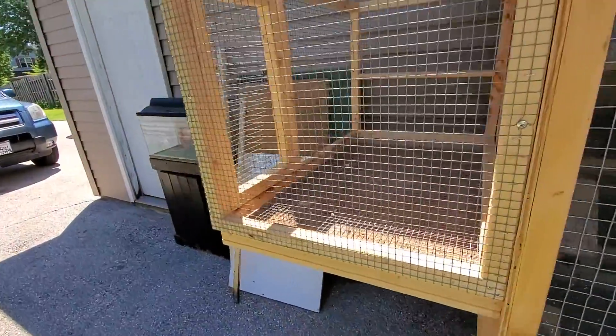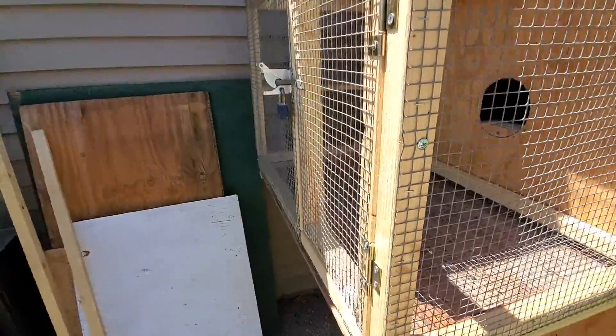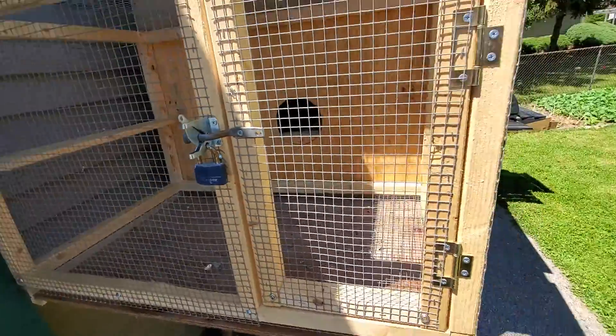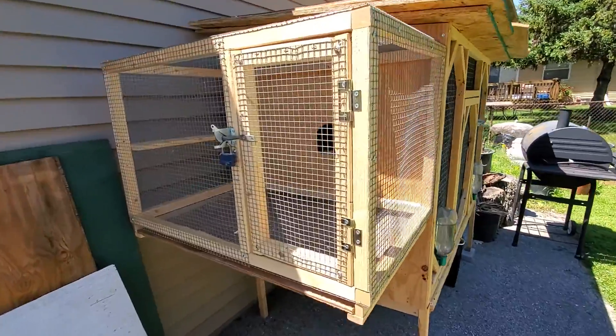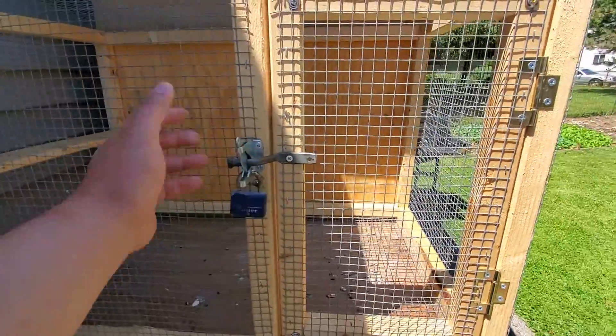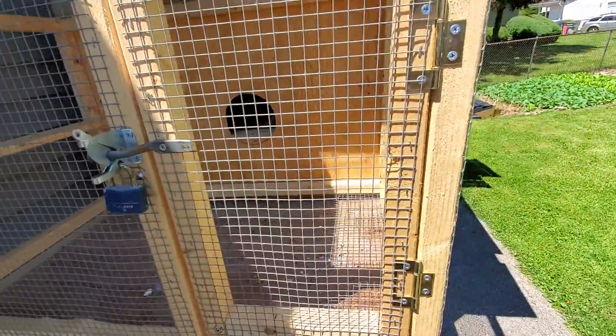I also made a little cage for them to come out here and hang out, maybe get a little bit of sun. And I made a door right here too, just so I can grab the birds easily.